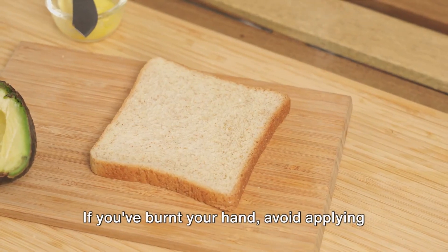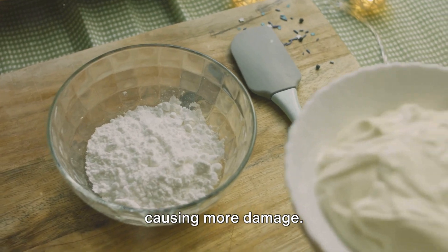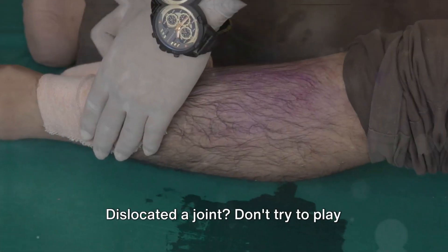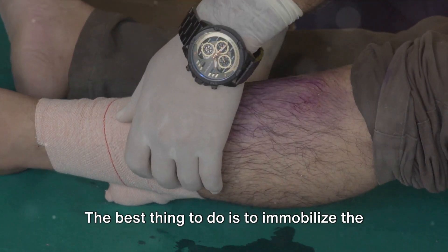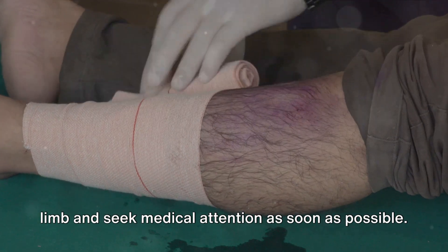If you've burnt your hand, avoid applying butter or sour cream. They can dry out your skin and trap heat, causing more damage. The right thing to do is run cool water over the burn for 15 minutes to relieve pain. If you've dislocated a joint, don't try to fix it yourself — this can lead to further injuries. The best thing to do is immobilize the limb and seek medical attention as soon as possible.